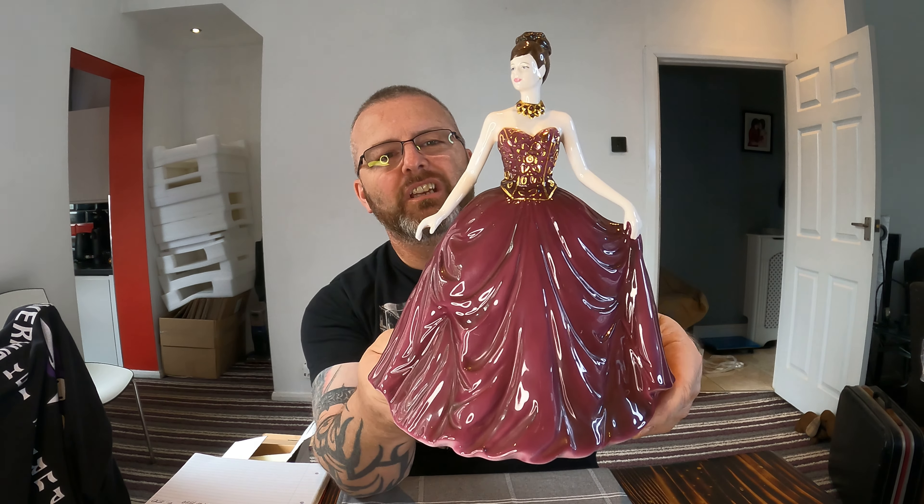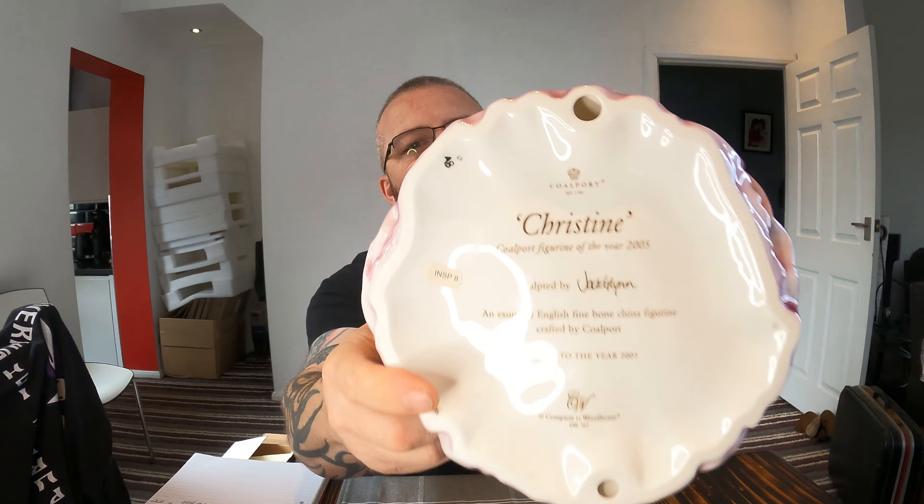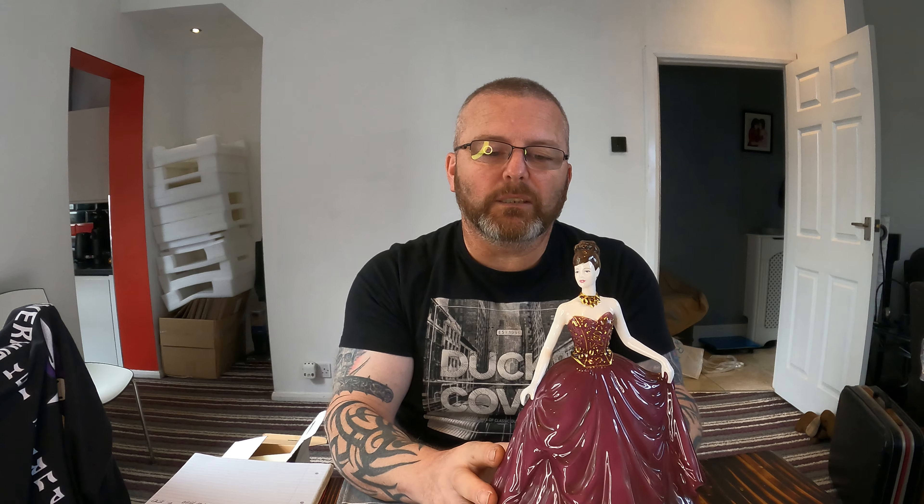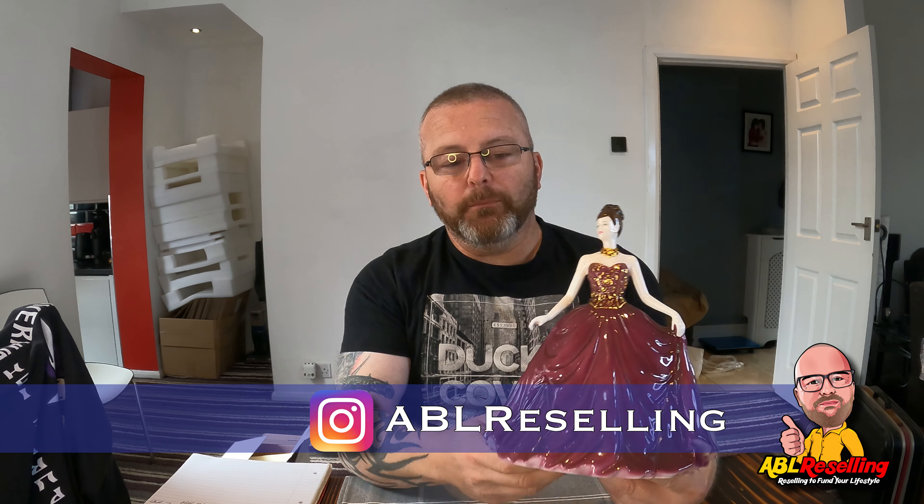A couple of these figures come with wooden plinths and I suspect this is one of them — it's quite large. This is a limited edition 2005 Compton and Woodhouse figure, and it's called Christine. I can't find any evidence of this specific item. Because of the nature of these items — highly, highly collectible — that's actually good news rather than bad news. There are no comps for Compton and Woodhouse Christine on eBay, but Google does turn up some results. What I'm going to do is put it on auction — it's very rare I'll do an auction — with a starting value of £80. So I'm going to use £80 as my reference point for this video.